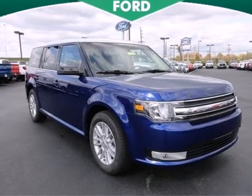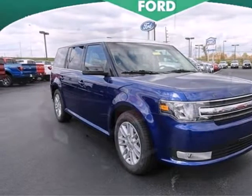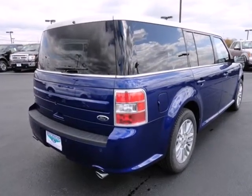Here's a 2013 Ford Flex. Stretch out and admire all of the cargo room in this spacious crossover.